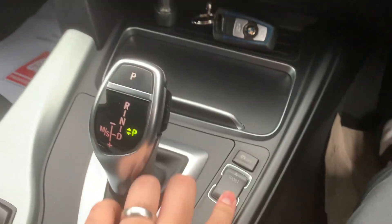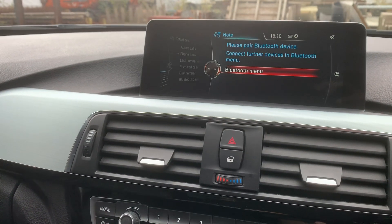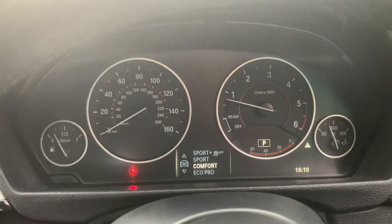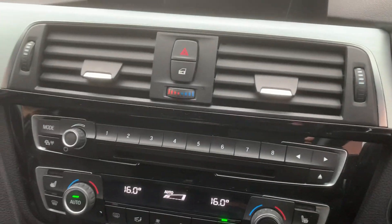Got your selective driving mode just here as well. Depends how you would like to drive it — Eco, Eco Pro, Sport, Sport Plus. Whatever your preference is.